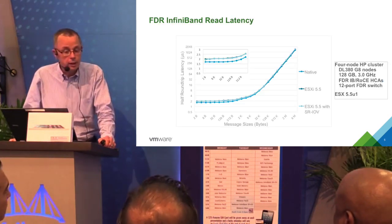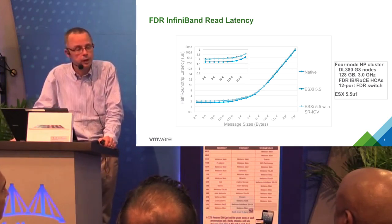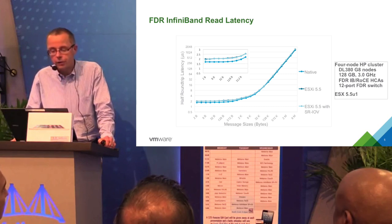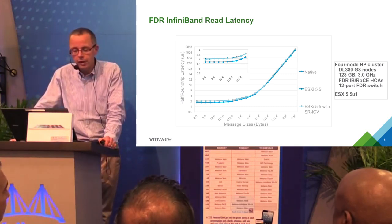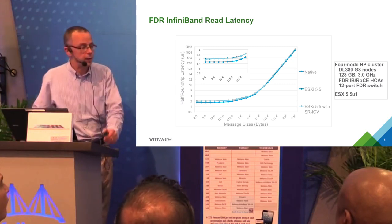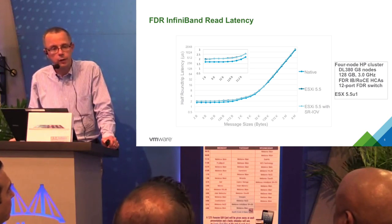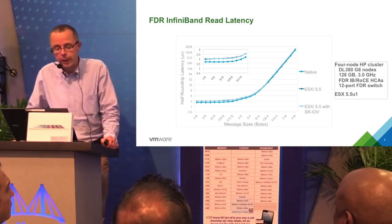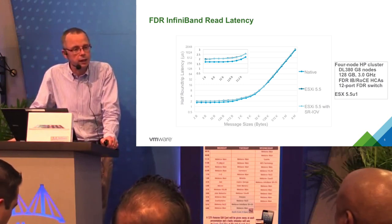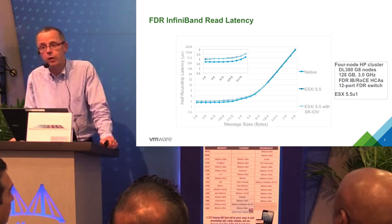This summer we've been testing on a small four-node HP cluster using Mellanox FDR InfiniBand. We've been doing both FDR 56-gigabit-per-second IP testing and also RoCE testing at 40 gigabits per second, using a 12-port FDR switch. What you see here are ping-pong half-round-trip latencies. For the smallest message sizes, there's about a 0.2 microsecond overhead — roughly a 15% overhead. As you go to larger message sizes, the disparity disappears. The question is whether a 15% latency overhead automatically means 15% overhead in application performance.